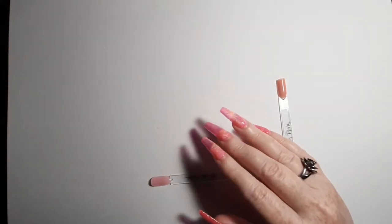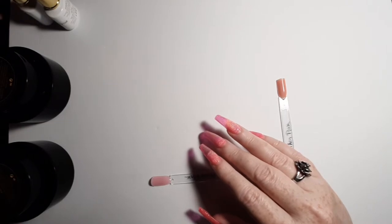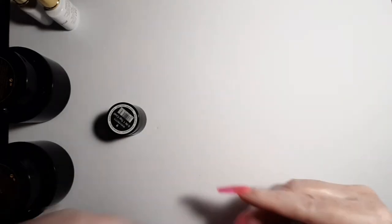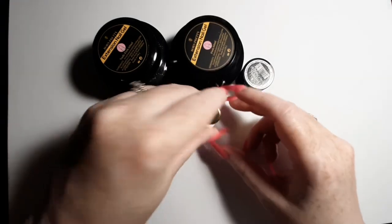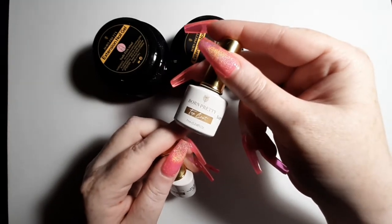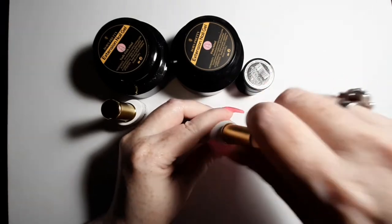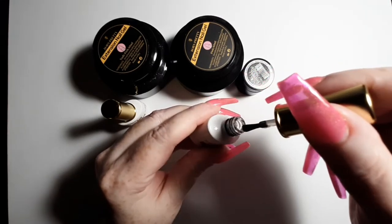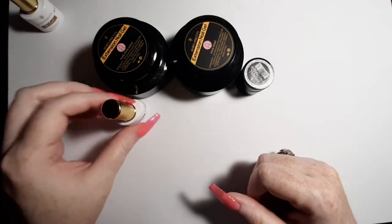I got a bunch of Born Pretty stuff. I tried to order from their website but my Mastercard kept declining it as an unusual transaction, but I was able to get the payment through on AliExpress. I got the Born Pretty super top coat, which I've heard is the shiniest top coat out there. I used it on my current nails and it's holding up really well — doesn't scratch, is really shiny, and it's very liquidy, which I like.